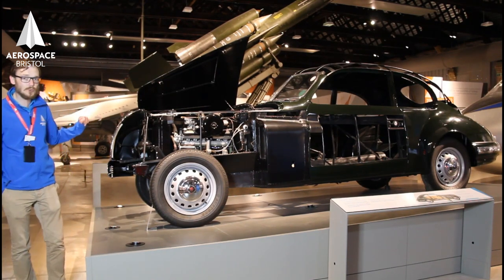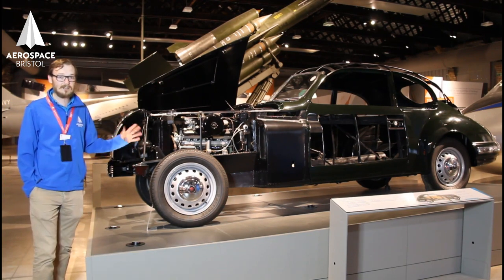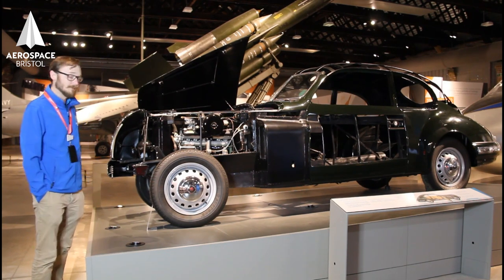This is a sports tourer, a bit like a modern Mercedes or Jaguar — a luxury car costing around £60,000 today in modern money.